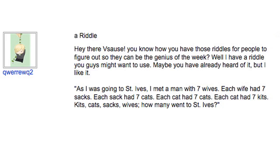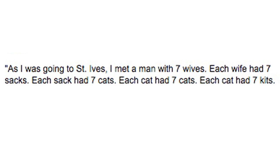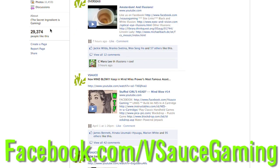Finally, a riddle submitted by you guys. As I was going to St. Ives, I met a man with seven wives. Each wife had seven sacks. Each sack had seven cats. Each cat had seven kits. Kits, cats, sacks, wives — how many went to St. Ives? Submit your own riddles at Facebook.com/VsauceGaming and leave your answers in the comments below.